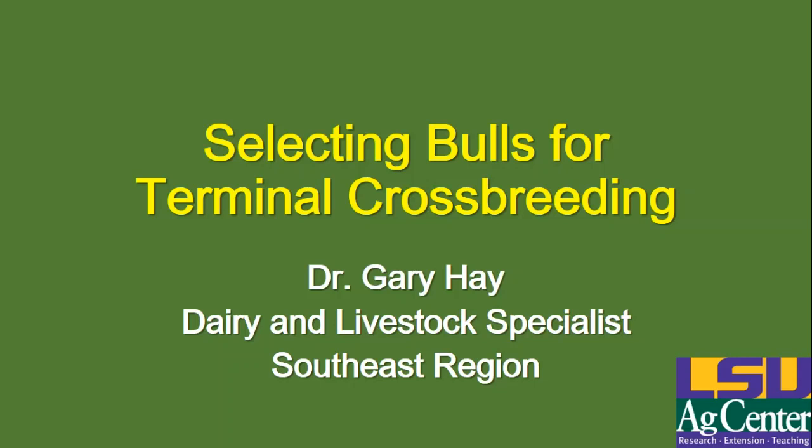Thank you, Dr. Edwards. I appreciate y'all inviting me to do this and looking forward to the program. As Dr. Edwards said, I'm going to be talking a little bit about selecting beef bulls for terminal crossbreeding. That's a question I get quite a bit. People want to know what kind of bulls or what breeds to use when they're going to just be producing terminal calves. So I'm going to go ahead and start the presentation and we'll get right into it.